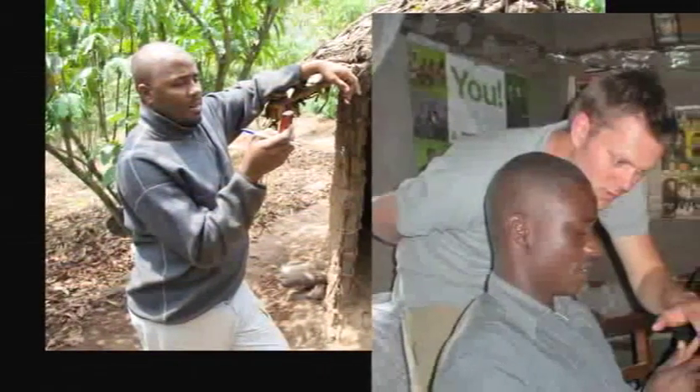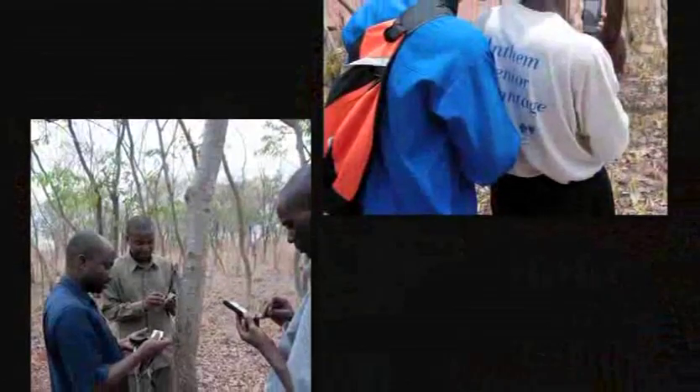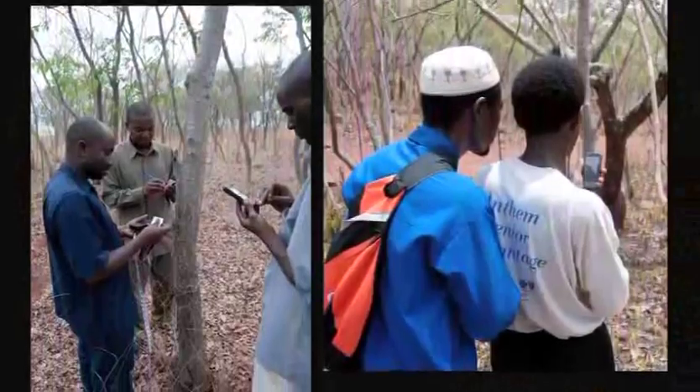I think when people imagine computer science and engineering, they imagine someone sitting in a lab soldering electronics or sitting in a basement writing some code. For me, I haven't had that experience. Computer science and engineering has taught me a set of skills that can solve some of the world's really big problems. In my case, it's global development, but for others, it may be climate change or energy.